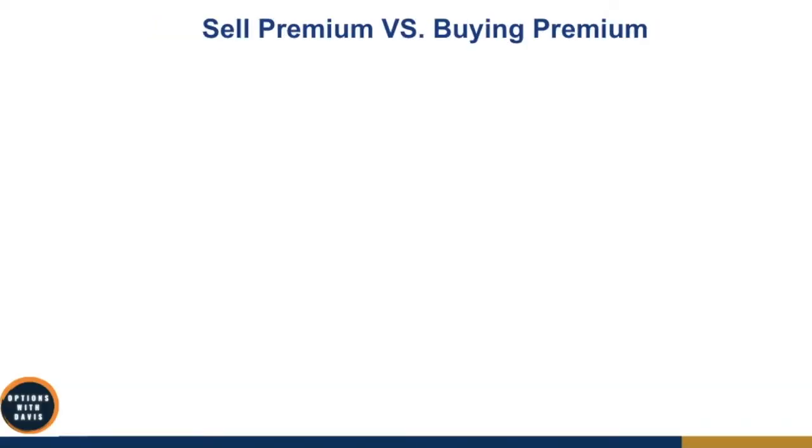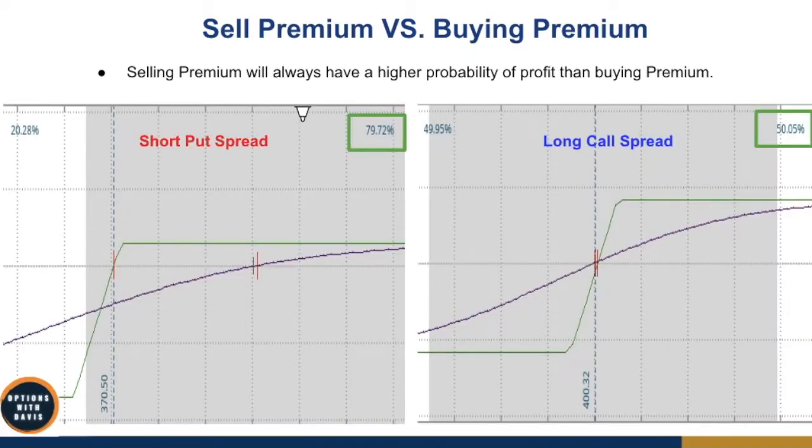Let's talk about selling premium versus buying premium. Selling premium will always have a higher probability of profit than buying premium. Let's examine two different bullish strategies: the short put spread, which is a premium selling strategy where you receive a premium upfront, versus the long call spread, where you pay a debit to enter. Right off the bat, the probability of profit is very different. The short put spread has roughly an 80% chance of winning.